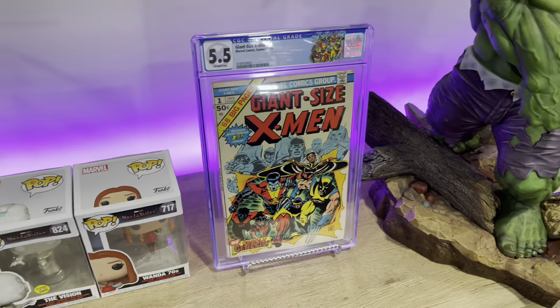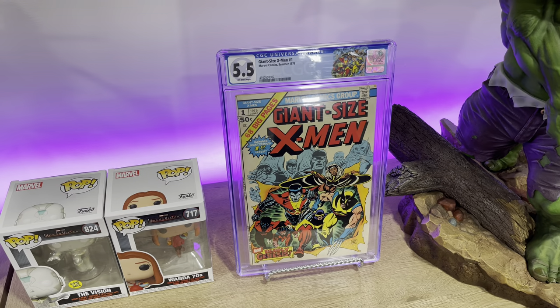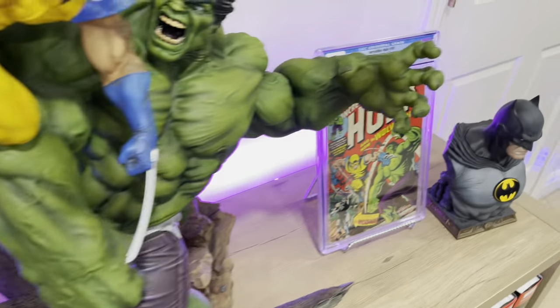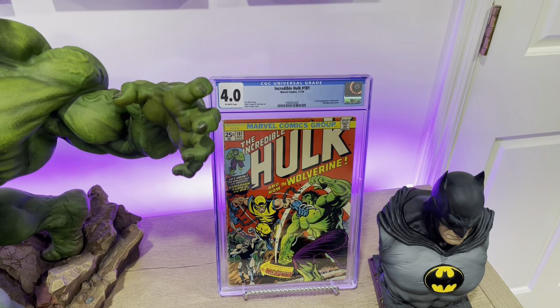Next up we have Giant-Size X-Men #1, first appearance of Nightcrawler, Storm, Colossus, and the third Wolverine appearance. Right here we got Incredible Hulk #181, the first full appearance of Wolverine.